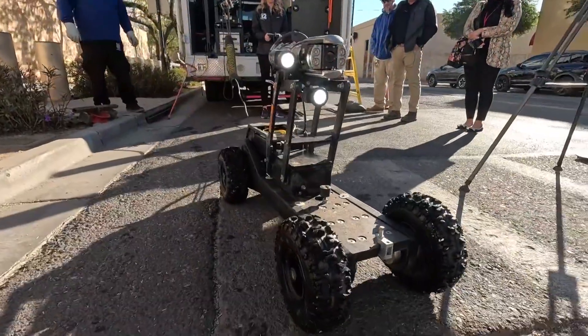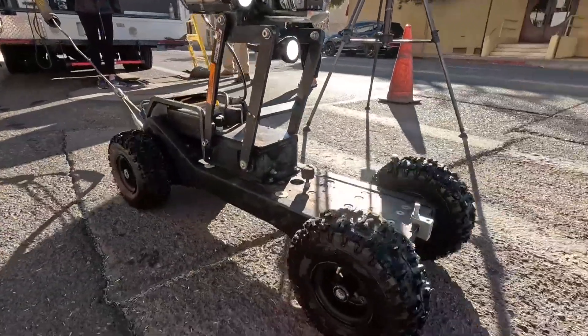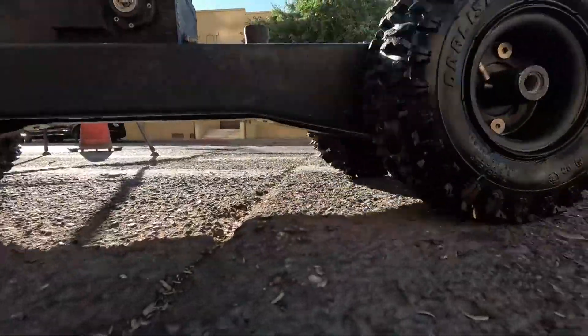Luckily, with the investment of technology, the equipment's been getting a lot lighter for us, so that our crews can get in and out a lot faster. And we've been able to move around the city a lot quicker.